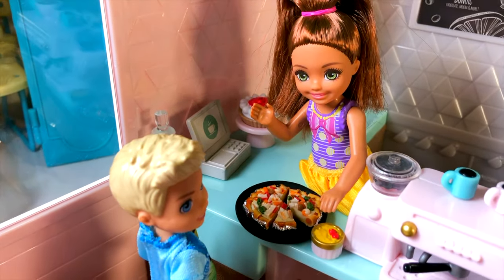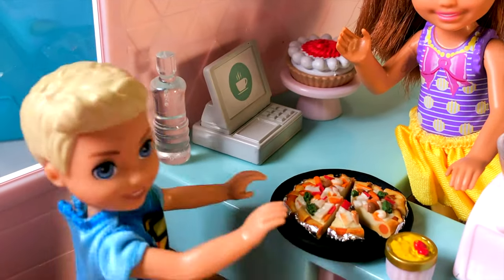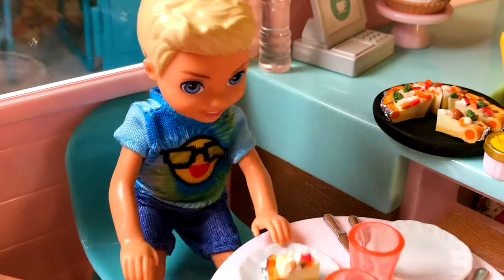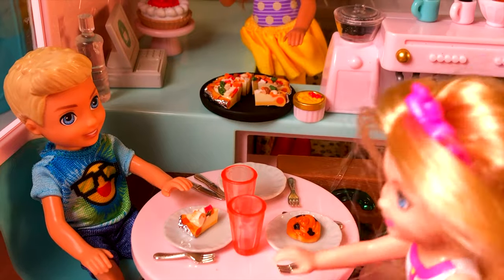Do you want a slice of pizza? Okay, I'll get you one — one second. Thank you, Jessica. Sure! I'm gonna eat. Yummy! Daniel, may I join you? Sure, have a seat. Okay.